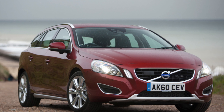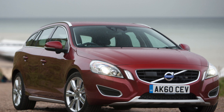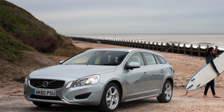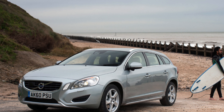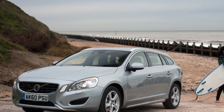On the road, the V60 is an able performer with most of its engine options, although the 1.6 diesels can feel sluggish. None of the diesels are particularly refined either, although their on-paper economy is much better than the petrol options offer.